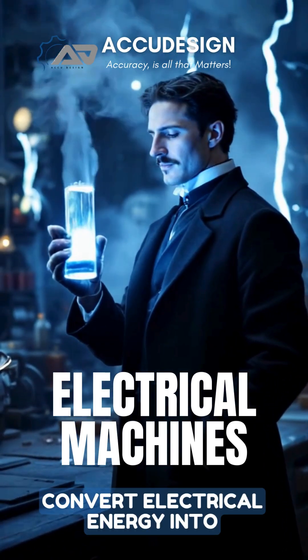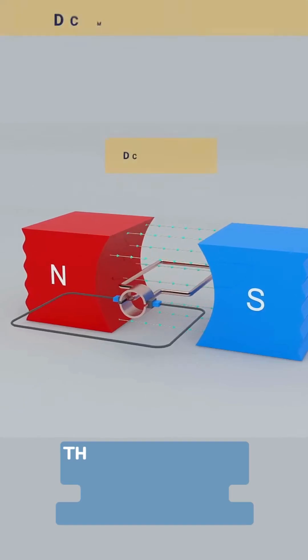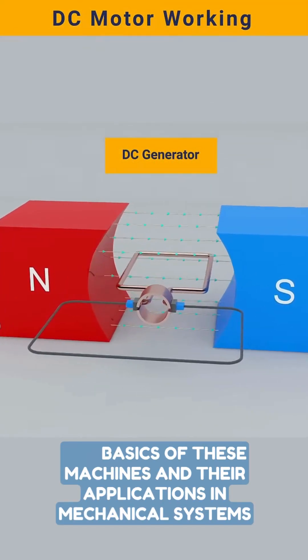Electrical machines convert electrical energy into mechanical energy. Let's explore the basics of these machines and their applications in mechanical systems.